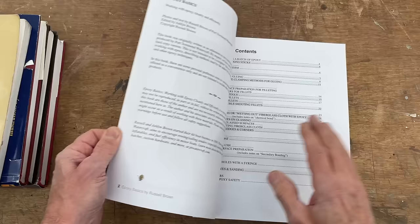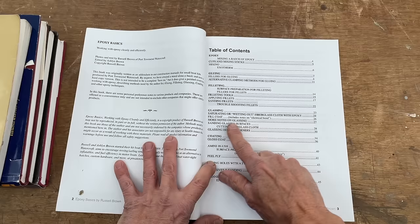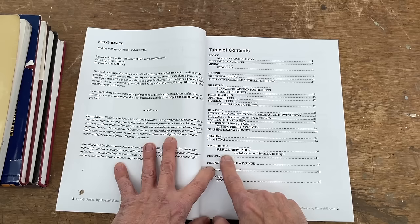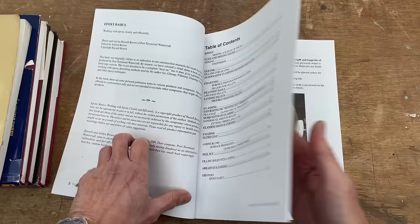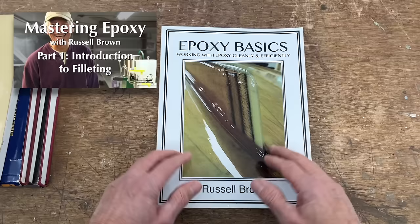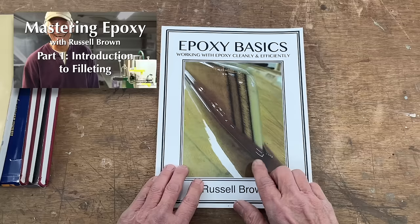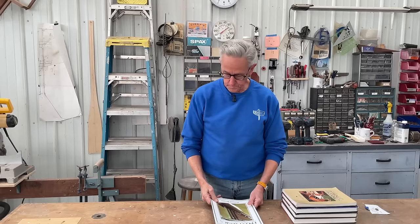Looking at the table of contents, the book is really nicely laid out. He starts talking about epoxy in general, gluing with it, making fillets, glassing, top coat. He also talks about amine blush and what to do about it, using peel ply, filling holes with a syringe, abrasives, and sanding. All of this information is very well laid out and easy to turn straight to that page. This book is also a companion to some of his videos produced by Off Center Harbor — if you go to YouTube and search Russell Brown's name, you'll easily find videos that correspond to what he's talking about in the book.